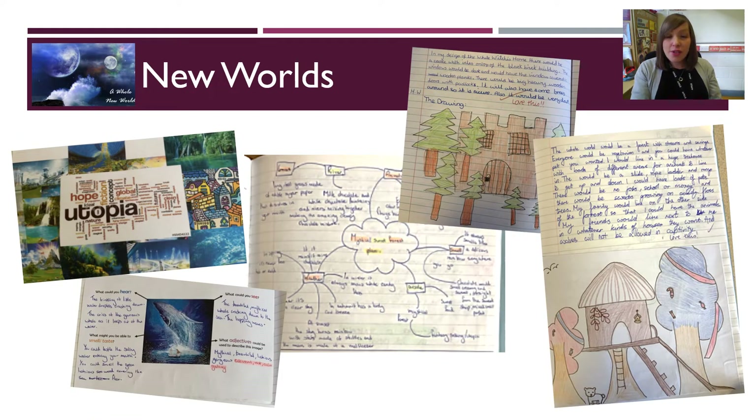To enthuse students about creative writing, we then move on to our New Worlds topic. Here students will read and watch a variety of extracts about new and exciting worlds different to their own, considering the power of writers' language, and considering how their own language when writing can be used for effect.